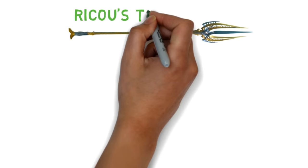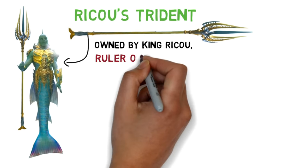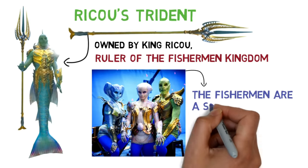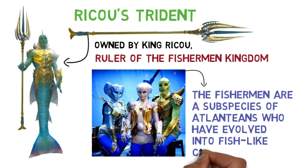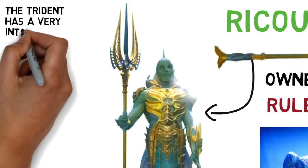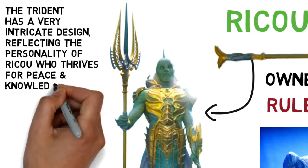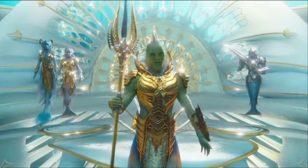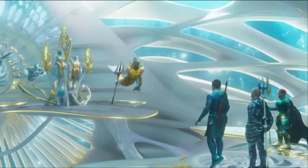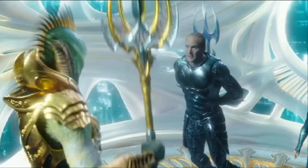Next is Riku's trident. It was formerly owned by King Riku, ruler of the fisherman kingdom. The fishermen are a subspecies of Atlanteans who have evolved into fish-like creatures. The trident itself has a very intricate design, reflecting the personality of its owner who thrives for peace and knowledge. We never got to see the capabilities of this weapon, and it is presumed to have now been inherited by Riku's daughter, who currently rules the fisherman kingdom.